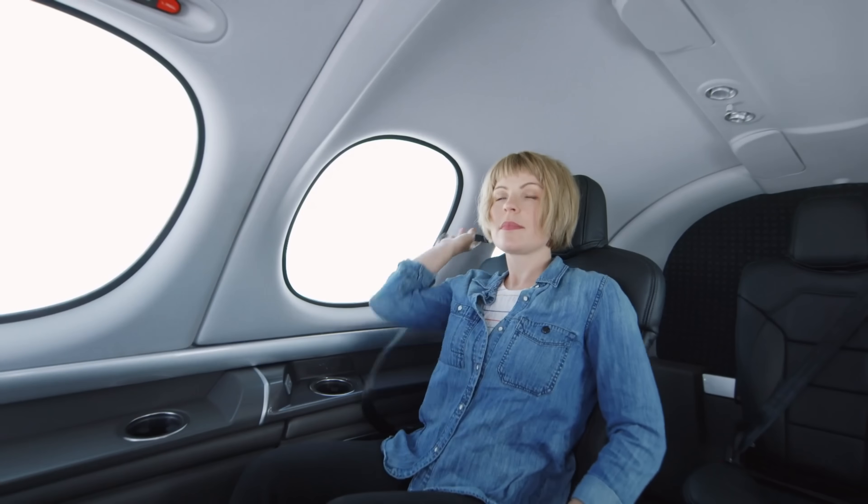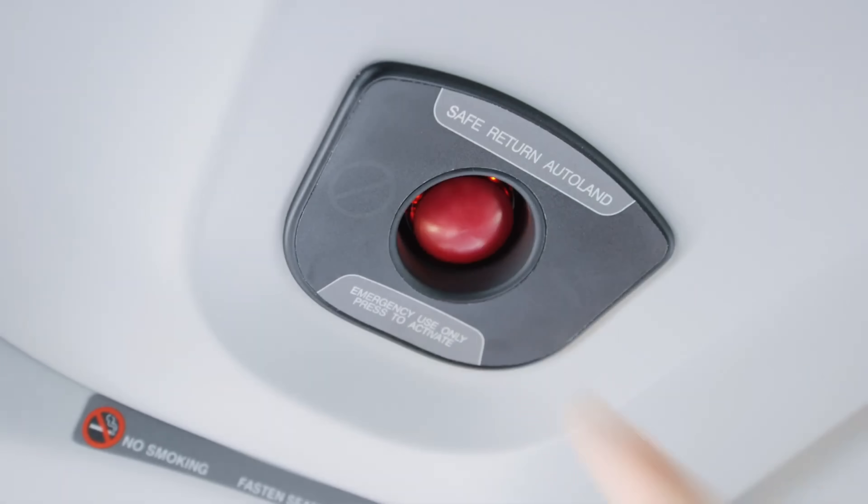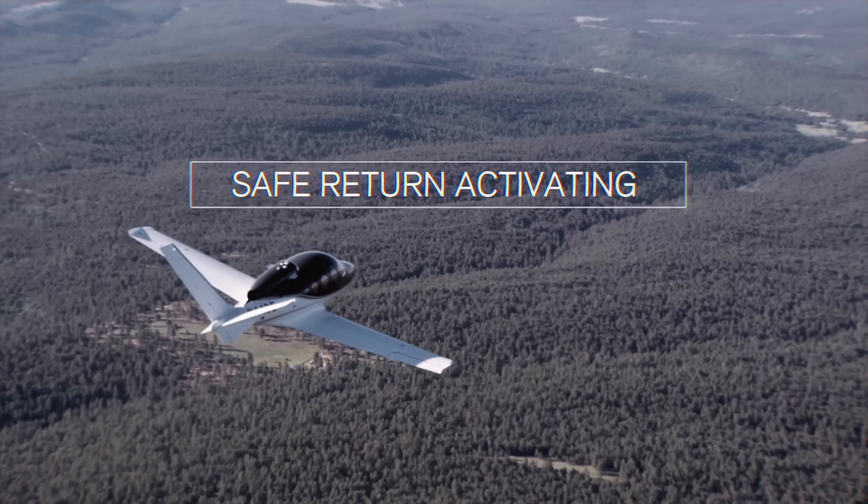Auto-land is nothing new. My airplane has auto-land on it. Lots of airplanes have auto-land. But this is one single button that a passenger can push for an emergency incapacitation of a pilot. Normally for my auto-land, I've got to mash all the buttons — turn the autopilot on, turn auto-land on.